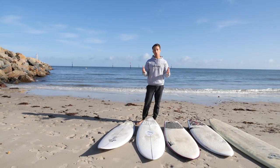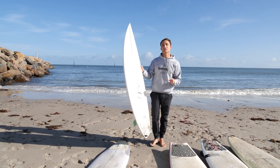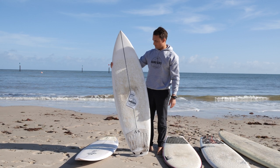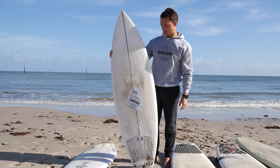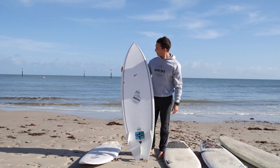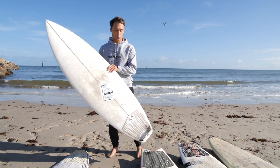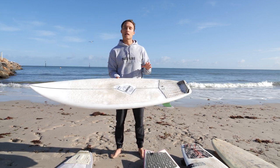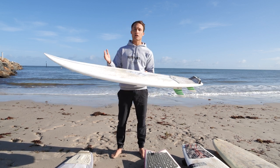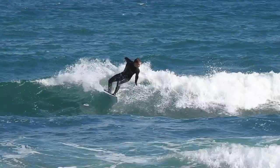That's where I would consider going down to a groveler or a step-down board like this. This board is a 5'8" and comes in at 26.5 liters. You might think — hang on, you've just gone from 27.4 liters to 26.5, dropping literage in a board that's going to need more float. Well, this board is epoxy, which means it's going to feel more buoyant under my feet and sit on the surface of the wave more. I would surf this in waves that are probably two to four foot, but not as steep or as punchy.